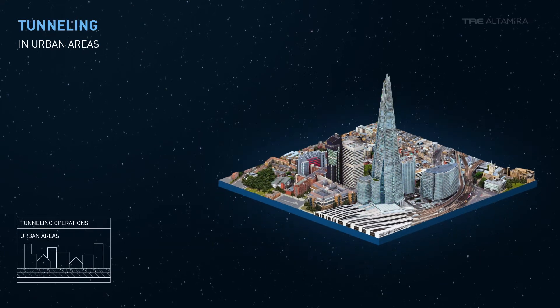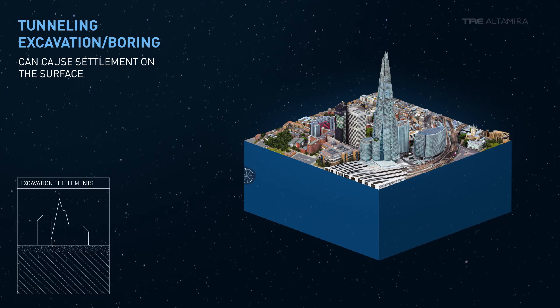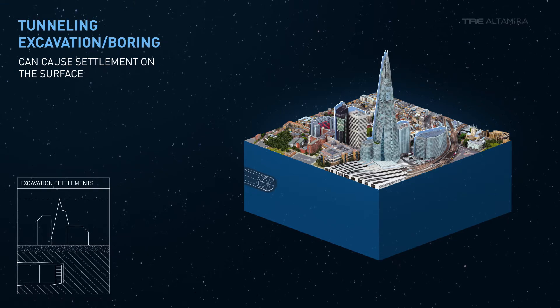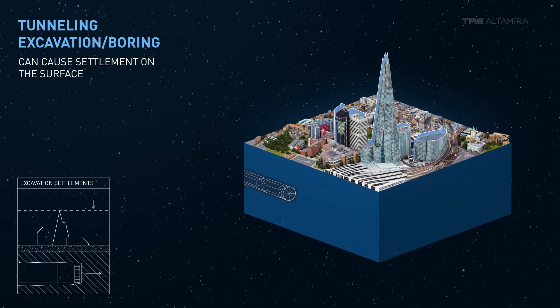Tunnel boring and excavation and associated dewatering can cause settlement on the surface above, which can impact surrounding buildings and structures, and potentially lead to project delays, economic loss, and even litigation.